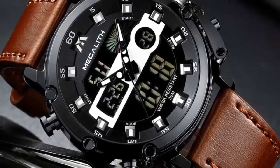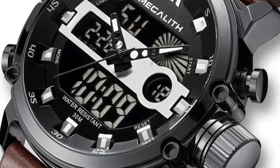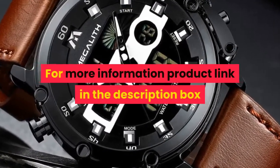Specifications: Item: Men's Watch. Watch Type: Quartz Watch, Fashion Watch. Functions: Chronograph, Stopwatch, Luminous, Calendar, Date, Waterproof. Case Material: Alloy. Band Material: Leather. Movement: Dual Display. For more information, product link in the description box.